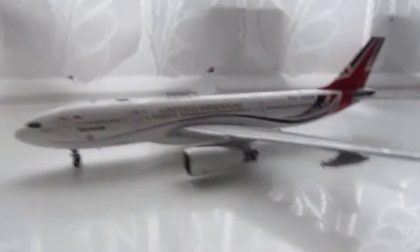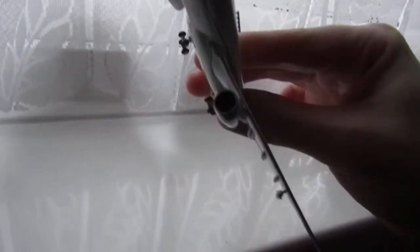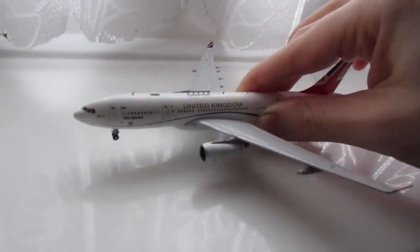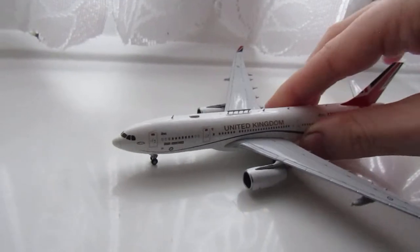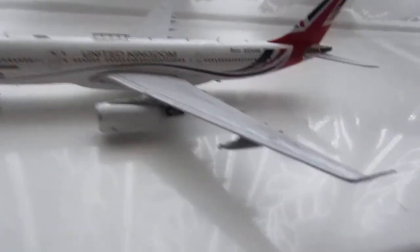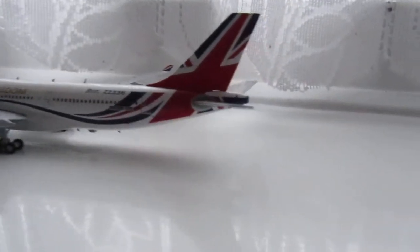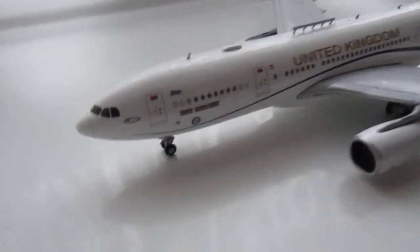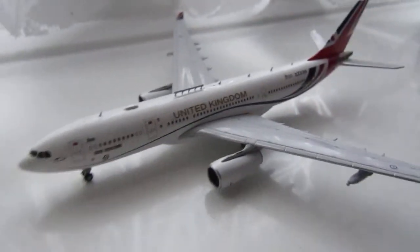Overall it's a beautiful model with amazing detail and weight. This is my second Gemini Jets model — let me know if you want to see more. Anyway, take care and stay safe.